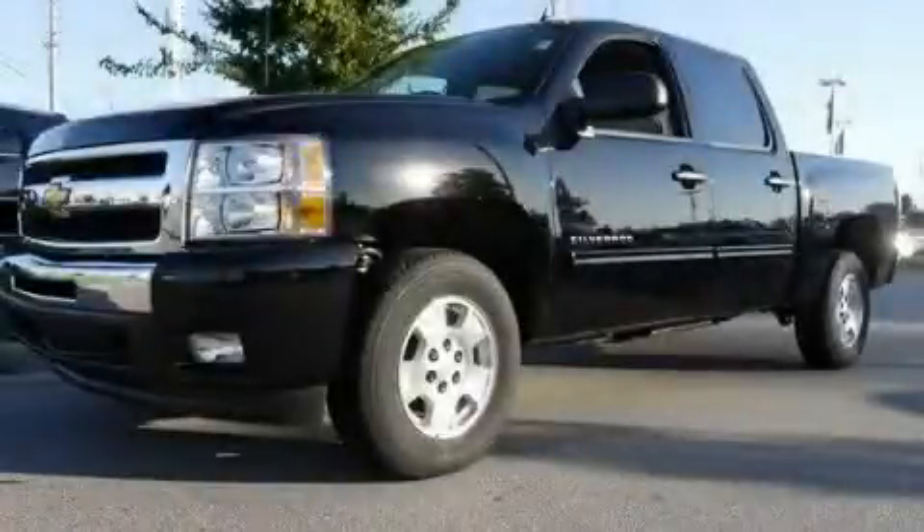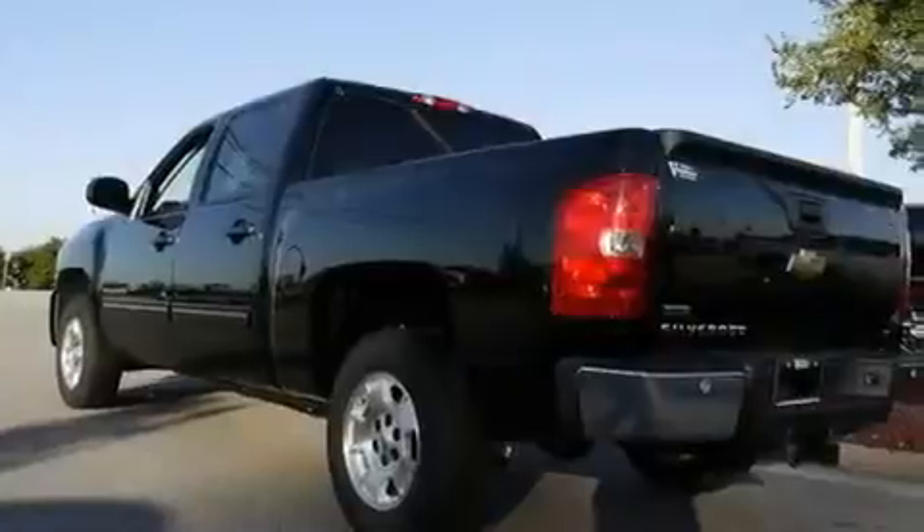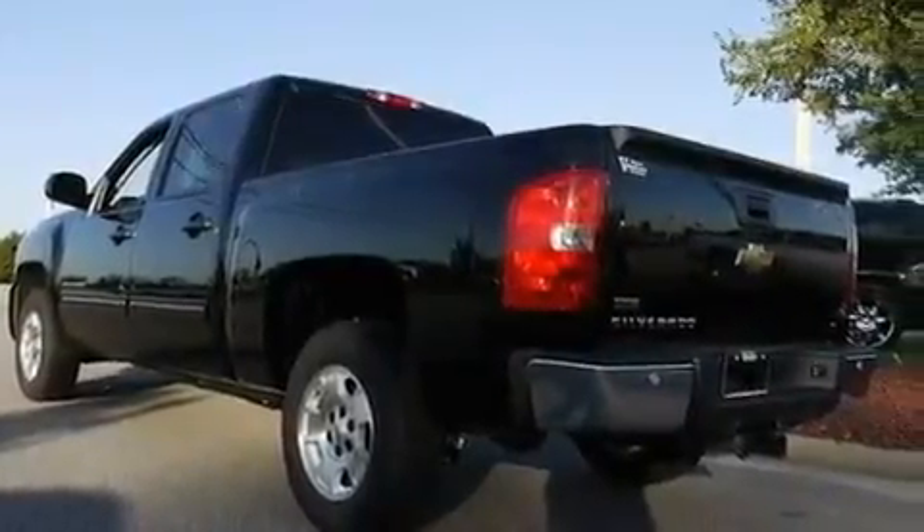This is a brand-new 2011 Chevrolet Silverado. It has the power to move what you need and the look too. It has a 5.3-liter 8-cylinder engine and a 4-speed automatic transmission.